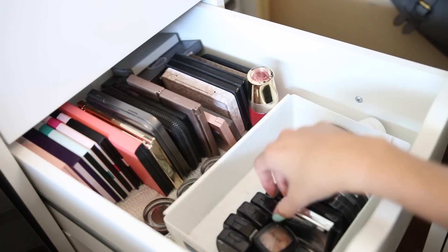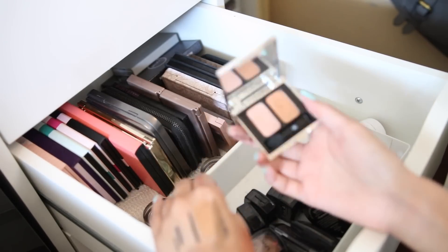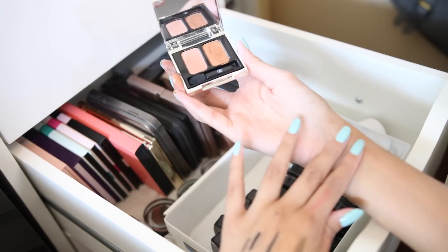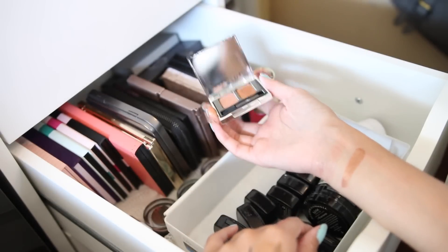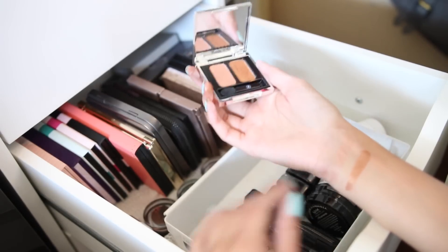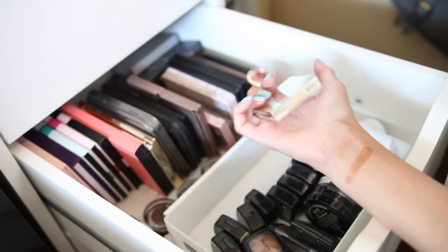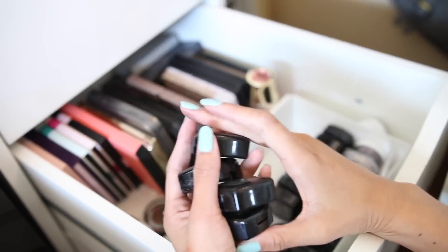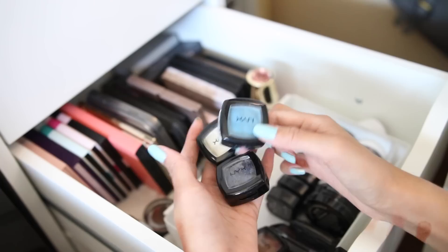This is a little duo from Anastasia — it's quite old. I got it from Nordstrom Rack I think. The pigmentation is great — I just haven't used them. I need to test them out, so I'll keep this one.